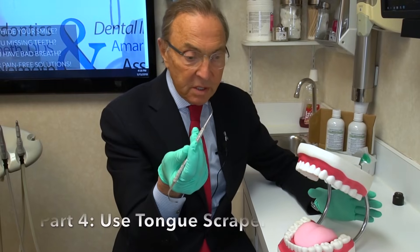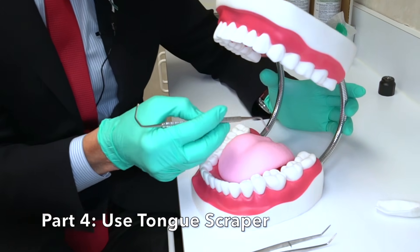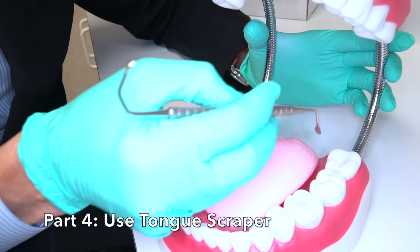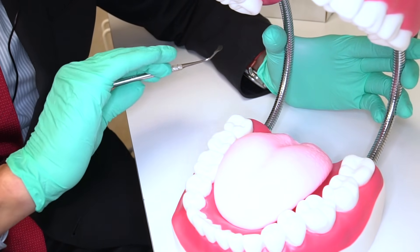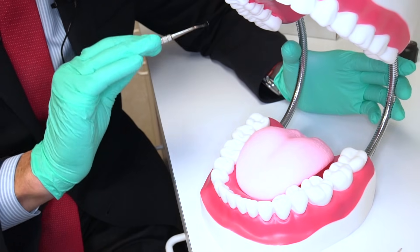We will then scrape the tongue with a special scraper to remove every trace of any kind of bacteria that may be causing bad breath, so all of that is gone completely.